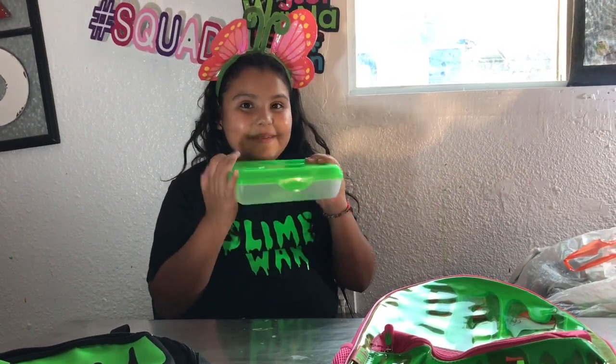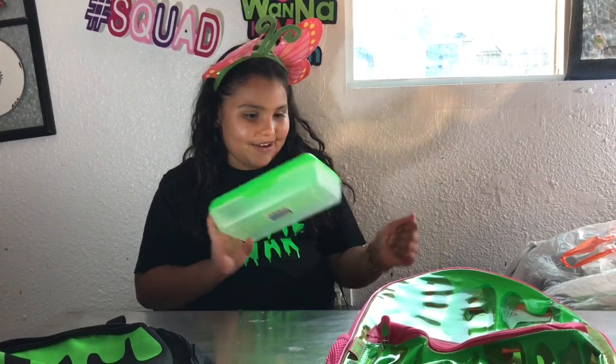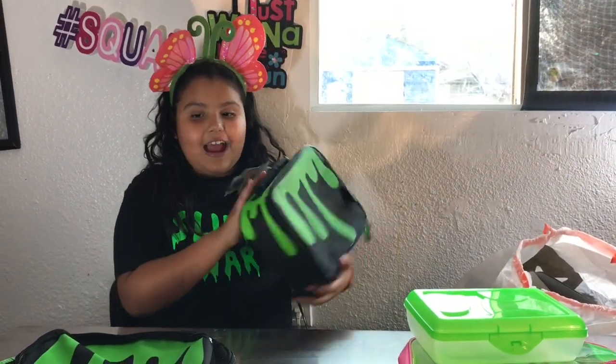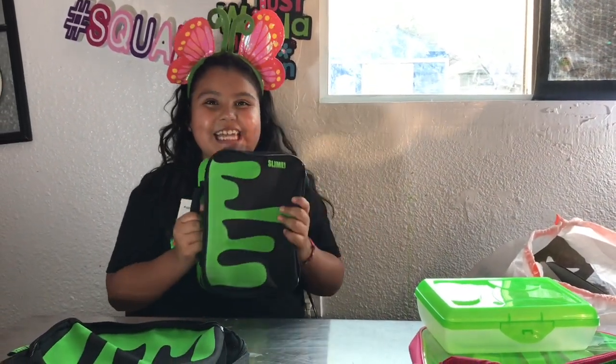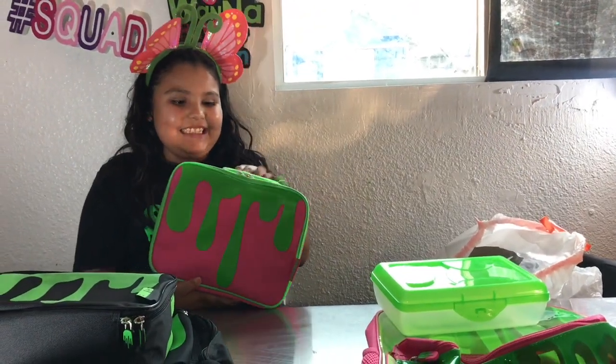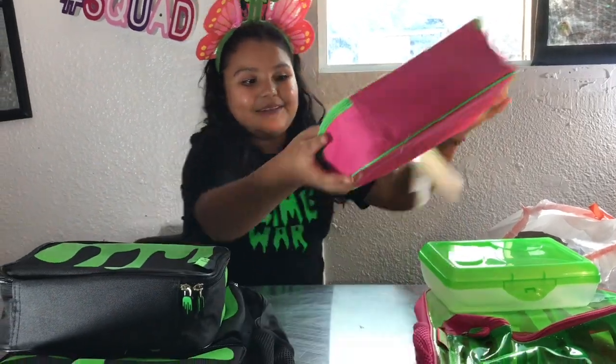This looks like slime — it's a pencil case, a slime pencil case! Oh my gosh, I'm going to put this in this backpack. Next, I pulled out lunch boxes. Oh my gosh, they're slime lunch boxes! I think this one goes with this backpack, so I'm going to put them together.